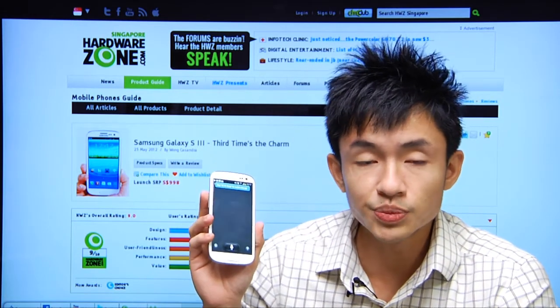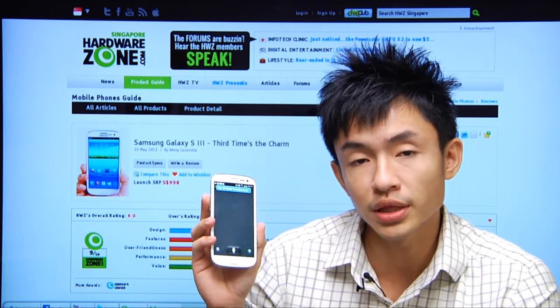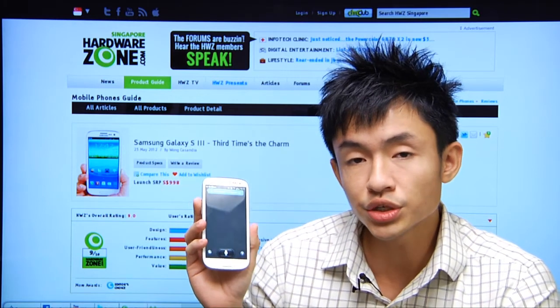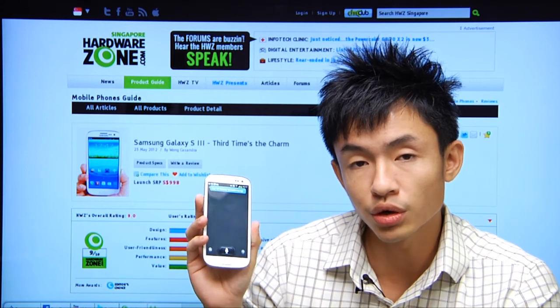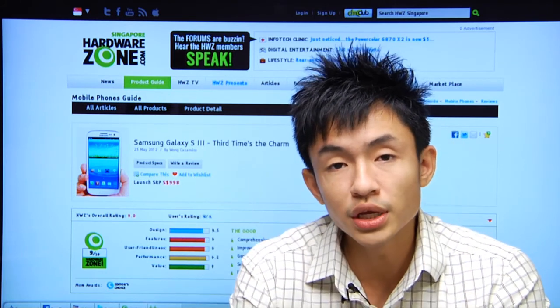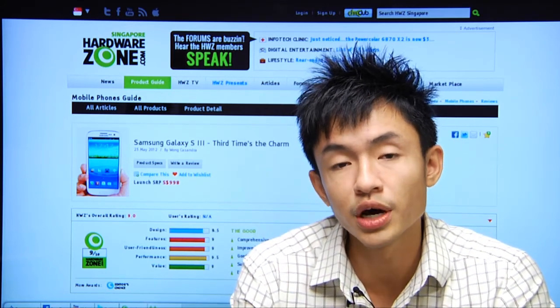For the S Voice, we consider its performance to be decent for a beta version. For more information on the Samsung Galaxy S3, do check out our review at hardwarezone.com. That's all for today and this is Sydney signing off for Hardwarezone TV.